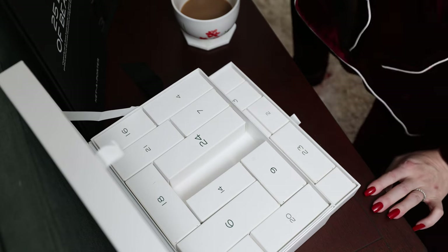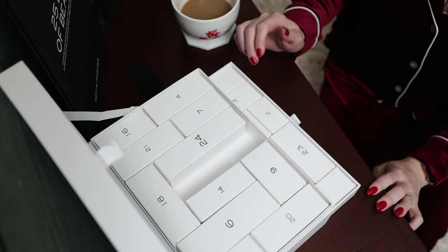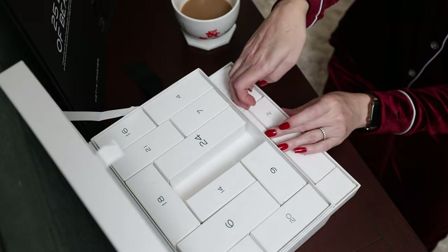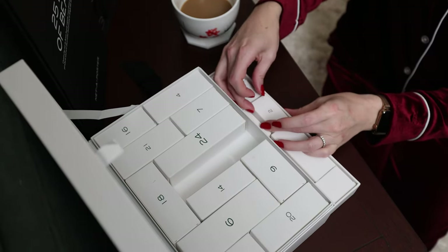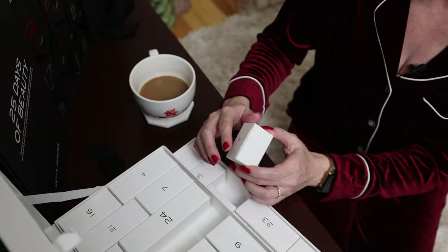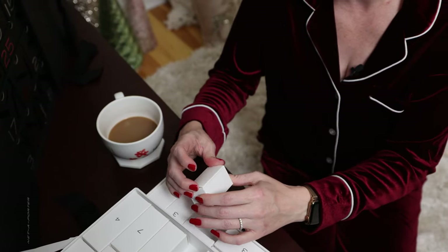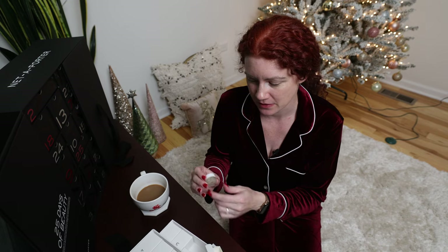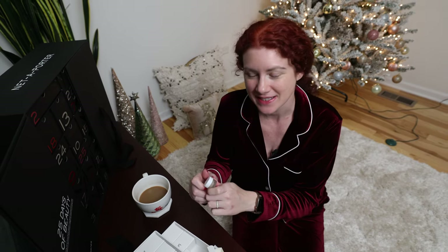Speaking of which, I thought it'd be fun to start the advent calendars. We have day two to get into, so we'll start with the Dr. Barbara Sturm advent calendar. Day two is inside the little drawer — it's so tricky to get these out. I think after I get one out from each level it'll be easier each time. It sounds like we have a little serum in here. It's a lip balm! Oh my gosh, this is so perfect, because I am on my quest during this Vlogmas to find a replacement for the Bite Beauty. So we'll have to add this to the list of things to try.